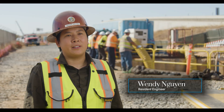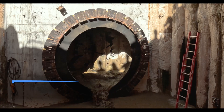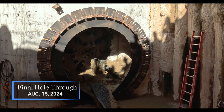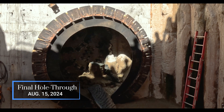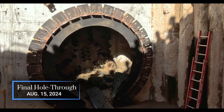Today we've completed about 3,000 linear feet of tunneling and mining, so we're going to have the hole through today at one of our reception shafts, which is a huge milestone for this project. Right after that, we're going to be working on installing the pipe that carries and delivers the water within these tunnels.